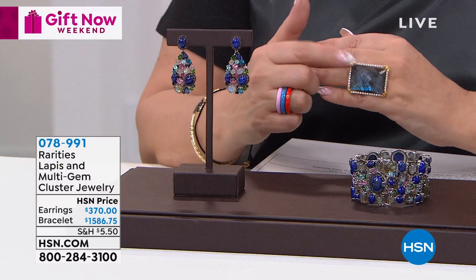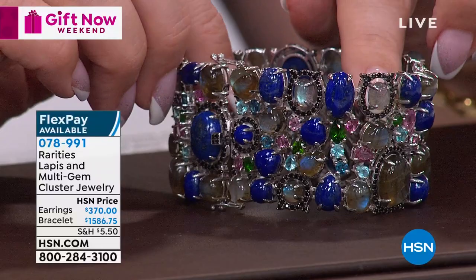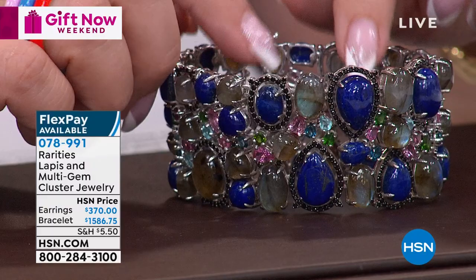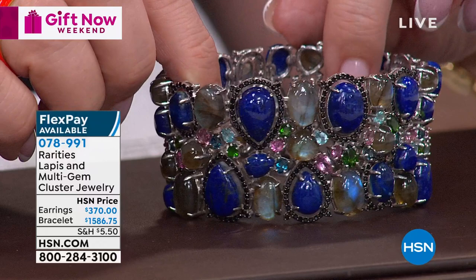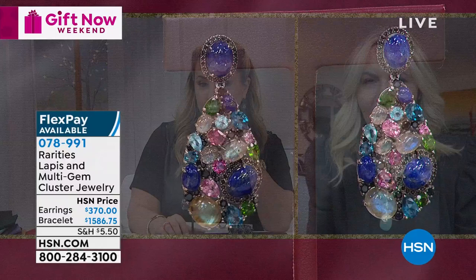We're going to talk about some spectacular earrings and a bracelet. I only have 12 of these. I'm going to give you a tour of the magnificence - all these genuine gemstones, look at all that lapis, look at the labradorite. It's $1,586.75 and I do have it on FlexPay. You get an extra flex payment with the HSN card. I know this is an investment. The earrings are magnificent, and they would look amazing with the lapis necklace.